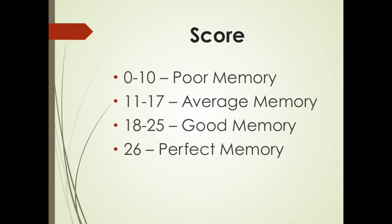If you got 18 to 25, that's a good memory — a little bit more than average. And of course, a perfect score of 26 means you have a perfect memory, because that means you got everything right: all 10 digits, all 10 words, and all 6 names. If you got a perfect score, good job to you.